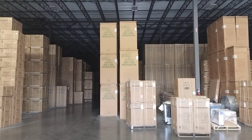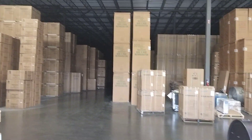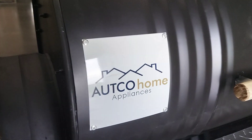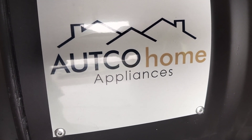Good afternoon, America. This is Mr. Molls here from Molls Grills, and today we are here in Hazelwood, Missouri. We just built this new beautiful grill here for this company, Aukco Home Appliances.